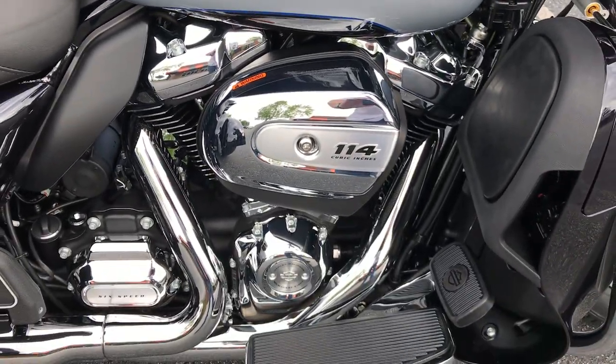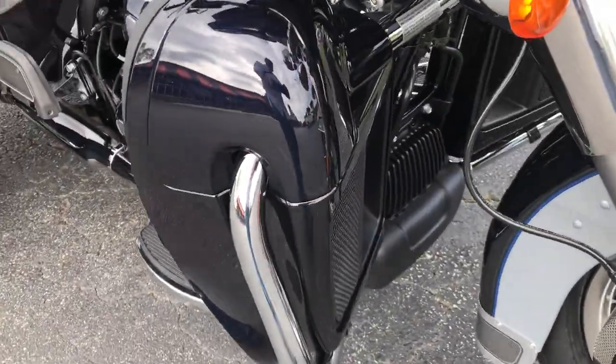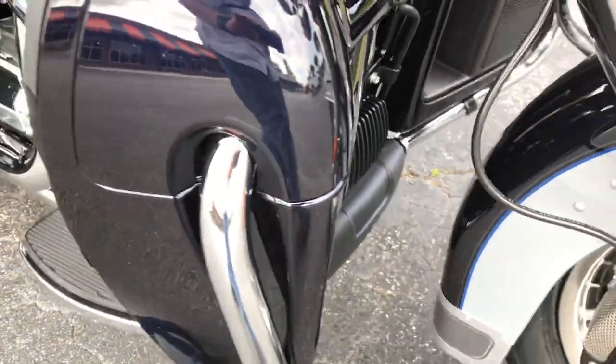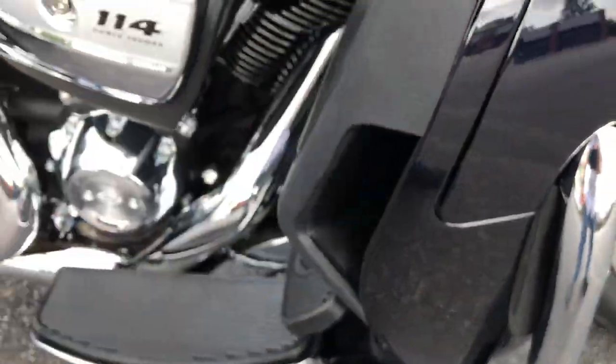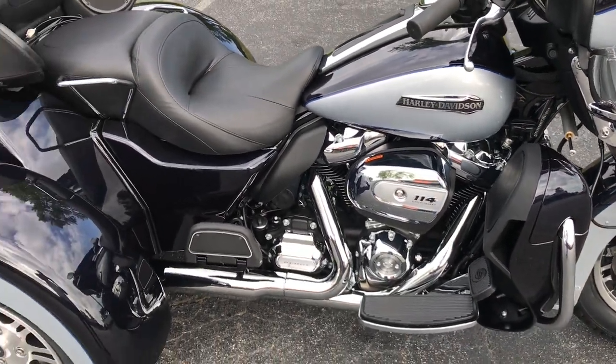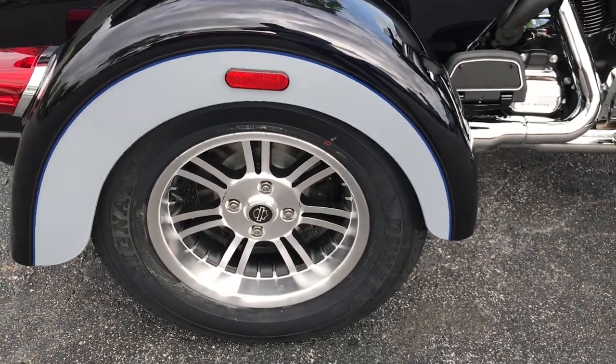We've got the 114 cubic inch twin-cooled engine. This lower fairing is a radiator — air goes in there, comes out this side chute right here, and liquid cools the heads and the exhaust where the exhaust comes out of the motor. Very nice on those long hot days when you hit that long stoplight.